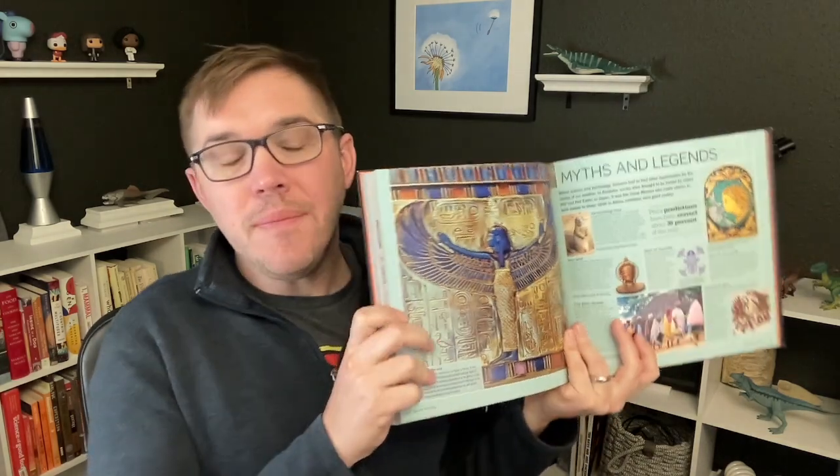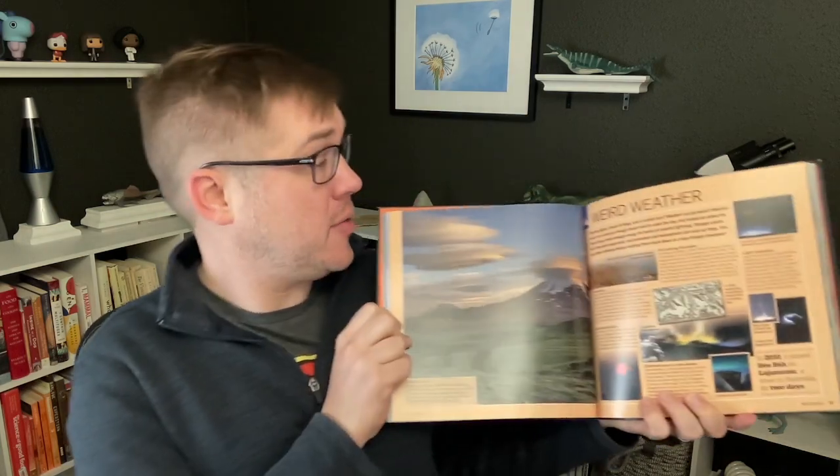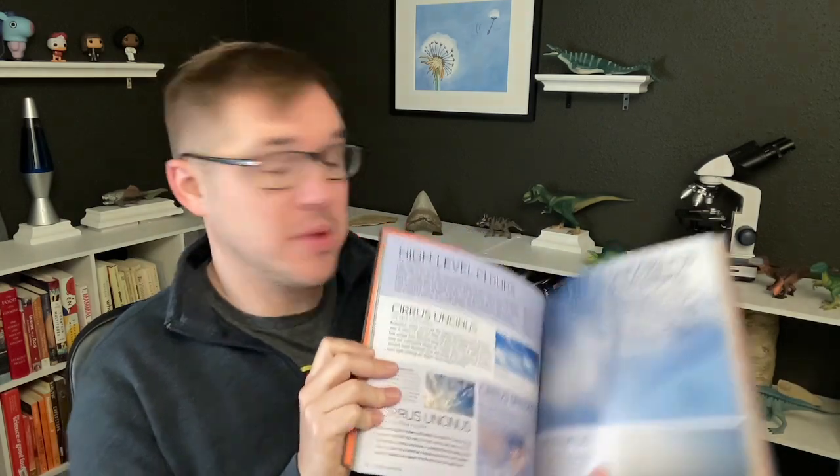Instead, you might want to start with one of these kid-level 'here's a bunch of really cool stuff about this thing' books — myths and legends, for example. You will just learn more and retain more because of all the cognitive tools that are used, especially interesting questions and really cool images. These are fantastic. Start here before you read an adult book.